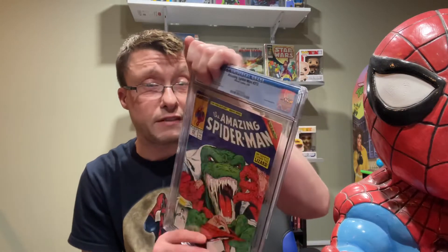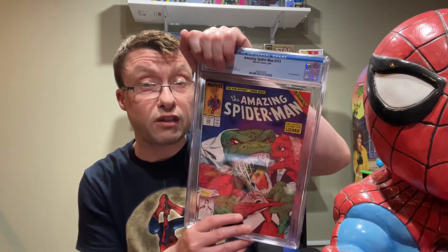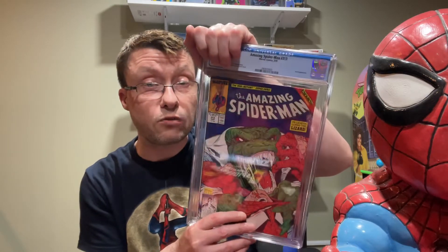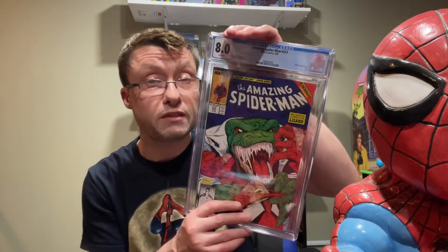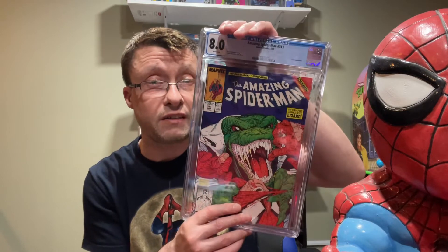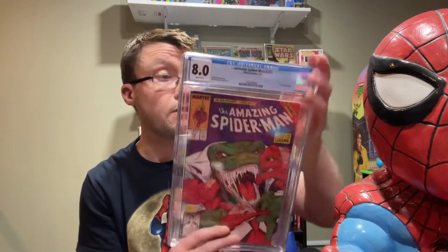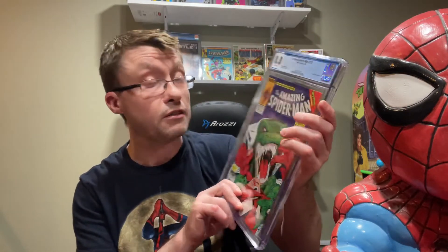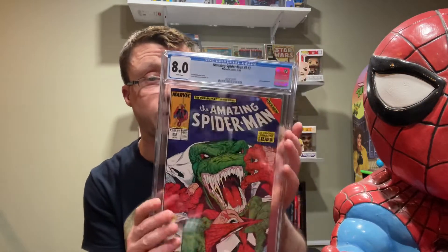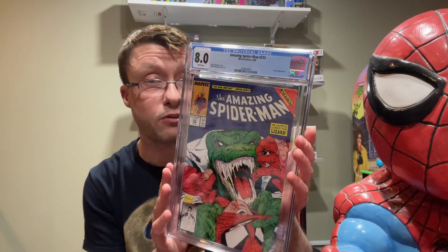Next one I want to show you is Amazing Spider-Man 313, volume one, from 1989. It's not the high grade I thought it would be — I thought it'd be closer to near mint, but it came in at 8.0, which is Fine. It does have white pages, which is good. Tom McFarlane does the cover art, so it's still pretty valuable.